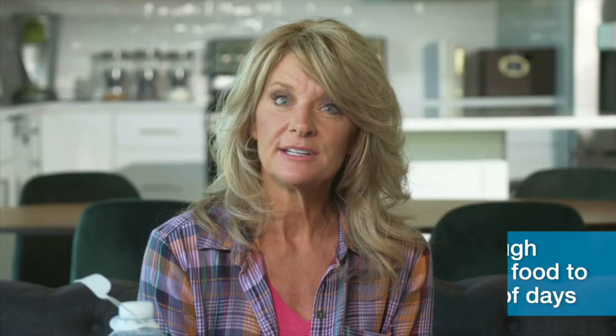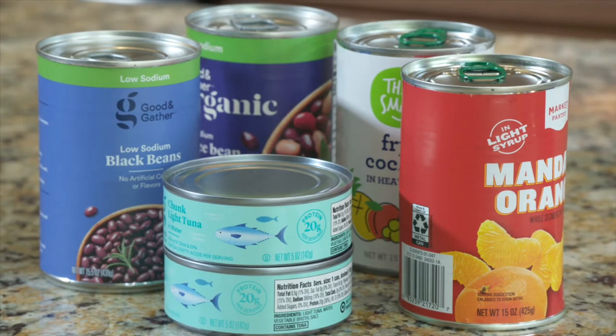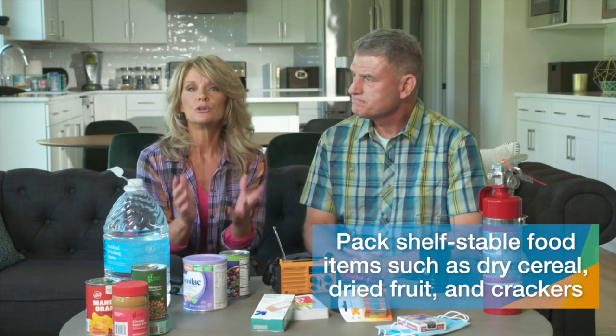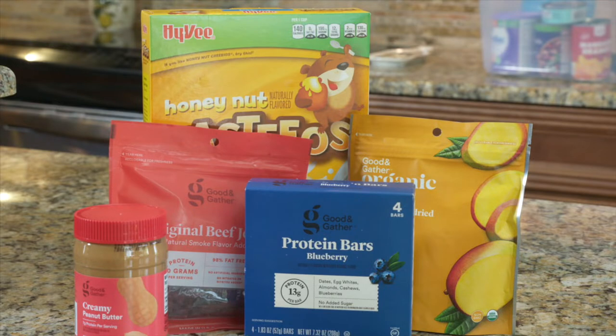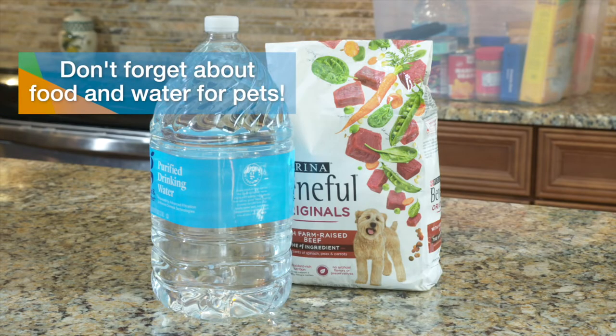Next, food. Keep enough non-perishable food in your kit to last for a couple of days. Good choices are canned items like tuna, beans, meat, or fruit. Cans with pop-top lids are great, but if you can't find those, be sure to tuck in a can opener. Dry cereal, dried fruit, crackers, and granola bars are good shelf-stable items. You can also include peanut butter, high-energy protein bars, and beef jerky. In addition to your water supply, you could include bottled or canned juice, tea, or instant coffee. And don't forget food and water supplies for your pets as needed.